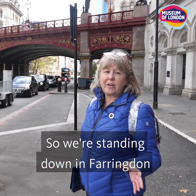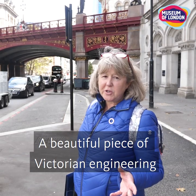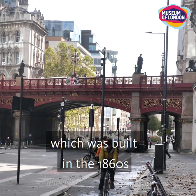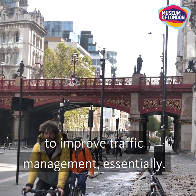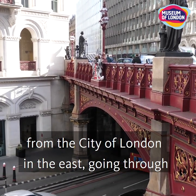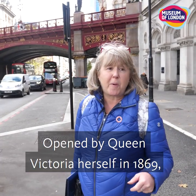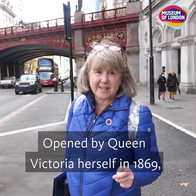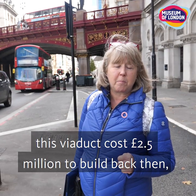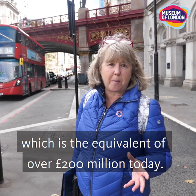We're standing down in Farringdon and in front of us is the Holborn Viaduct, a beautiful piece of Victorian engineering built in the 1860s to improve traffic management from the City of London in the east going through to Royal Westminster in the west. Opened by Queen Victoria herself in 1869, this viaduct cost £2.5 million to build back then, equivalent to over £200 million today.